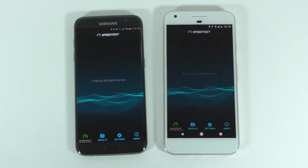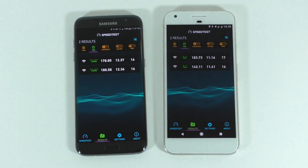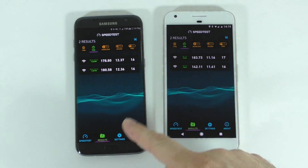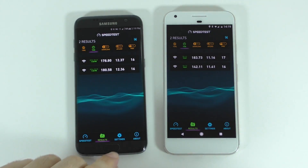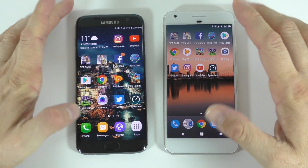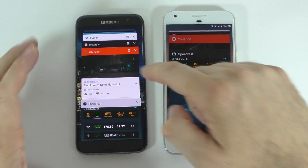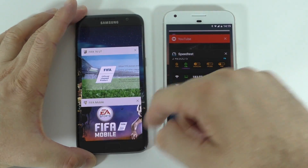I'm just going to show the speed test results — the S7 Edge is a bit faster for one of the tests but overall they're kind of similar. Now that we've opened all those apps running in the background, let's open them again and see which ones have to reload.